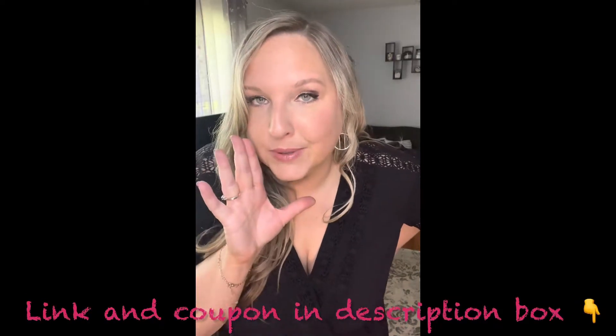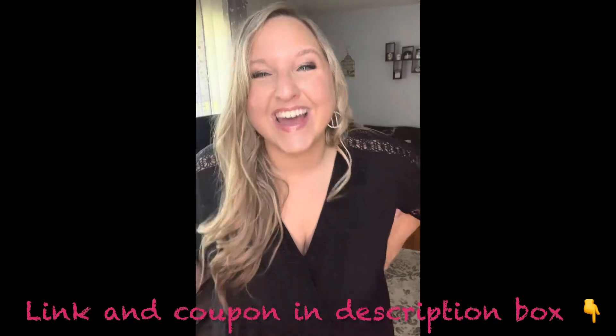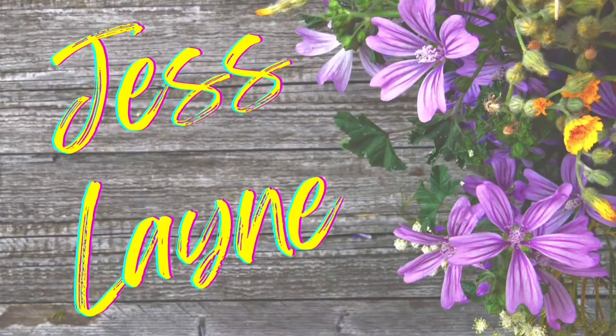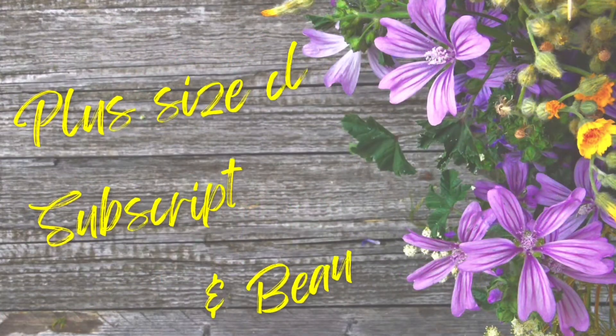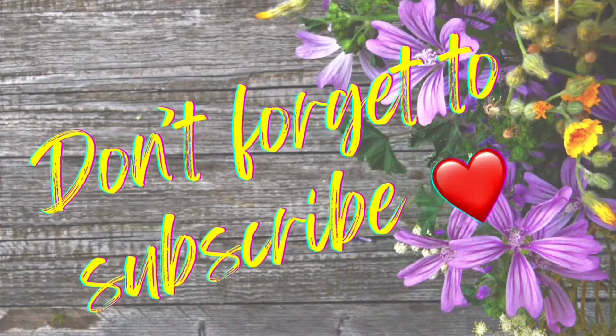You're gonna get 15% off as well by the coupon code that I'm giving you in the link. Well hello again there beautiful friend, I'm Jess. Welcome or welcome back to my channel where I do mostly subscription box bag reviews and plus size hauls — and that's what we're doing today and I'm so excited about this one.